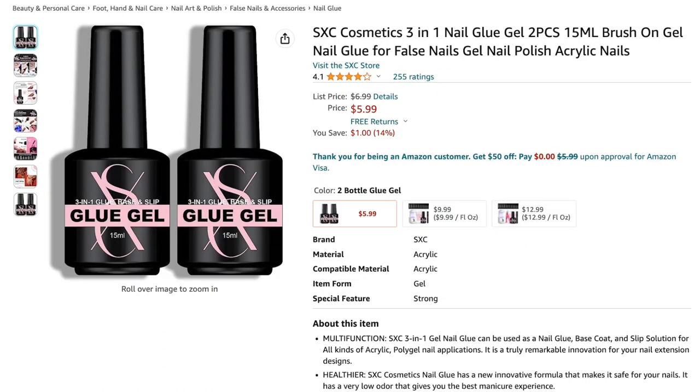Next is the SXC glue gel, which you can use for gel-x. I love glue gels that come in a bottle. I do have the SXC base coat, top coat, and poly gel kits, and I've reviewed a full gel polish kit from this brand — I like their products. For six dollars for two 15 ml bottles of glue gel, it's definitely worth giving it a try.